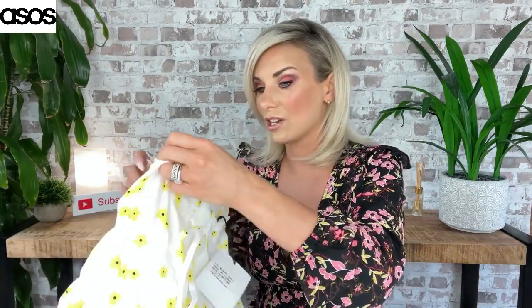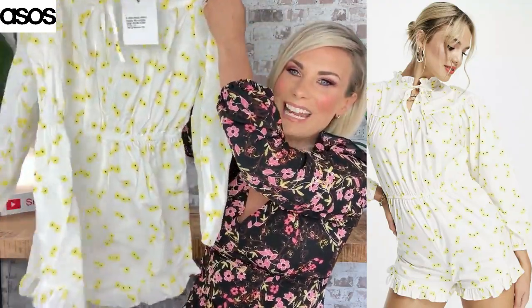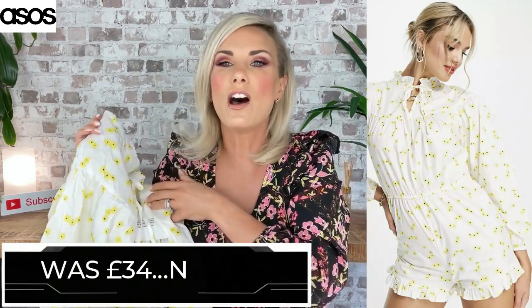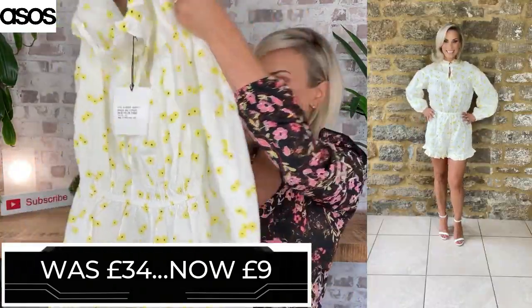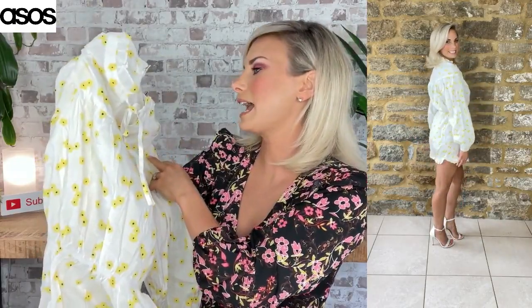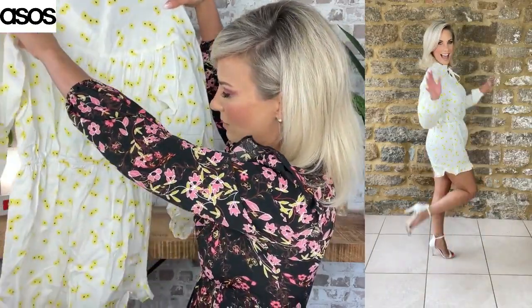This is a gorgeous play suit by a brand called Glamorous — I don't think I own anything by this brand. It's got little ruffles at the bottom. It was £34 and I got it for £9. Such a fun cute summer play suit. I think this is going to be perfect sizing — I got it in a UK 10. Beautiful detailing, a high neck at the back, concealed zip, elasticated waist. I think this could look really, really flattering. Flat sandals, white heels, or nude heels — you could dress this up or down. £9 from £34.